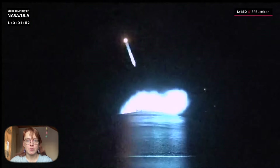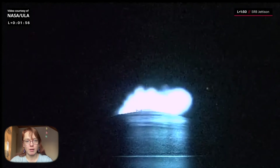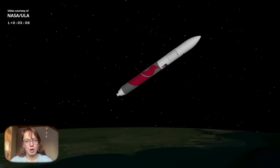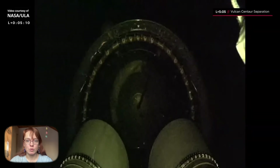Five minutes after liftoff, the rocket's first stage turned off its two liquid methane and liquid oxygen-powered BE-4 engines and separated from the upper stage. The second stage of the Vulcan rocket continued to launch Astrobotic's Peregrine Lunar Module, which separated from it about 50 minutes after liftoff.